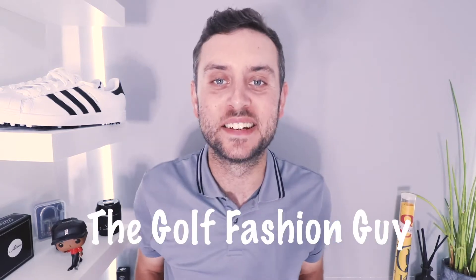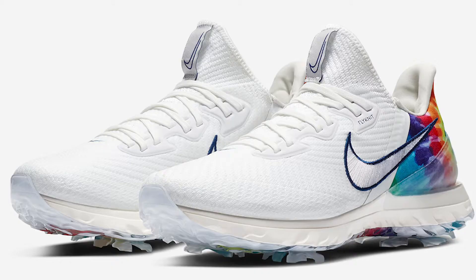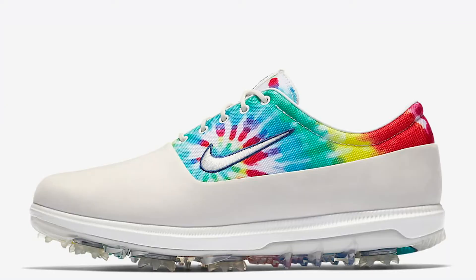How are we doing guys? Back today with a brand new video. Today we're going to be checking out the Peace and Love collection from Nike Golf. This collection was brought out in conjunction with the PGA Championship at Harding Park, and it's made up of five pairs of shoes — the Infinity Tours, the Roshi G's, the Air Max 97s, the Air Jordan 5, and the Victory Tour.